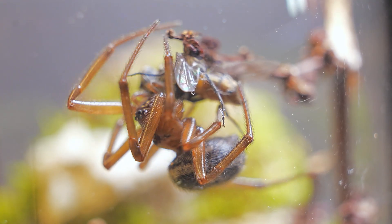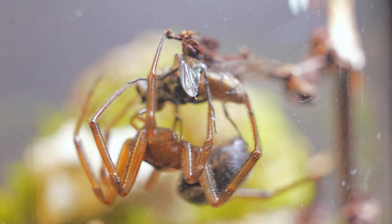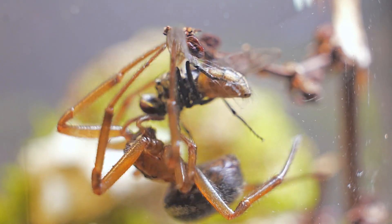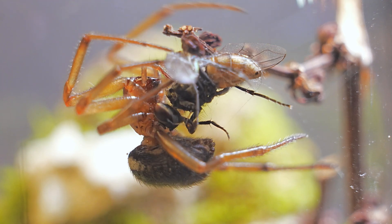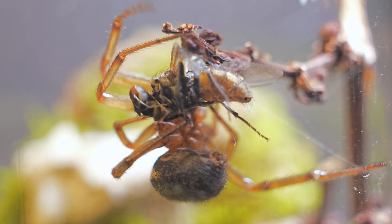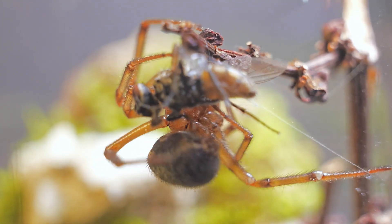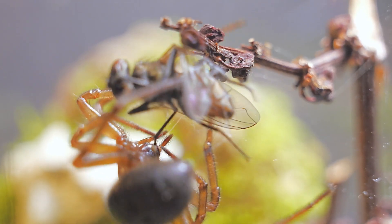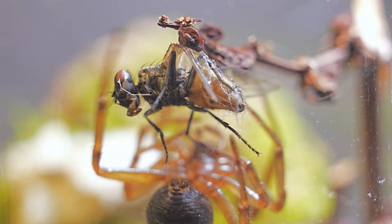There are over 120 species of Steatoda, and while they tend to be solitary, some species may exhibit limited social behaviors — especially in environments where resources are abundant. However, most prefer to live independently, establishing their webs in quiet, secluded corners away from others of their own kind.